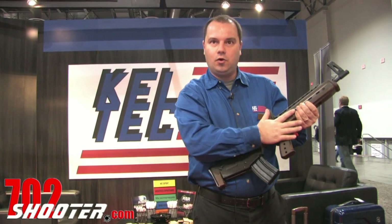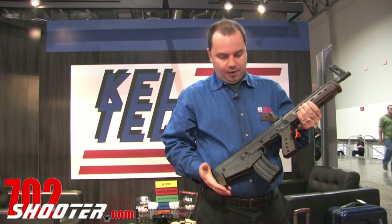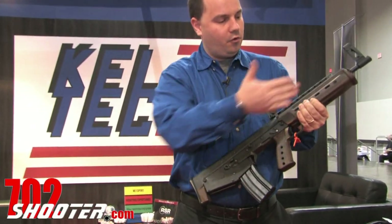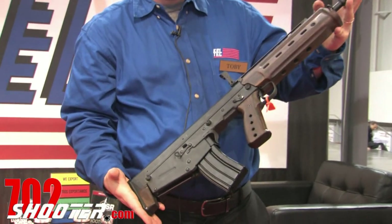It's all steel and wood grip, still downward ejecting, and a 17.4 inch barrel, overall length 26.1 inches.